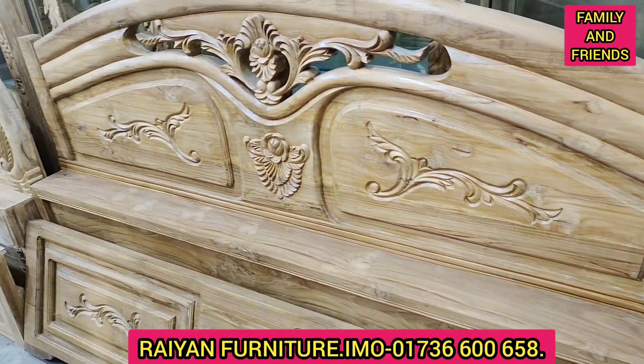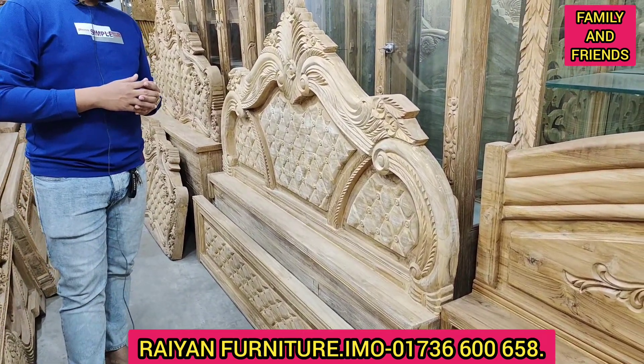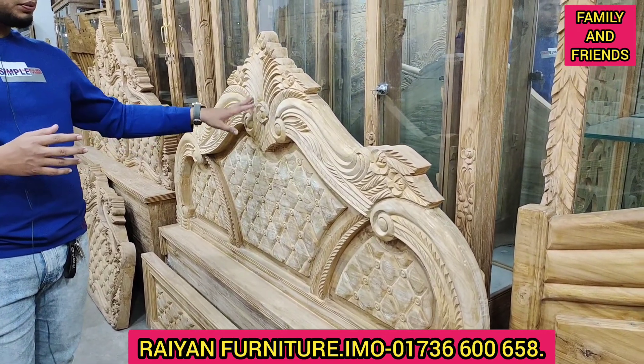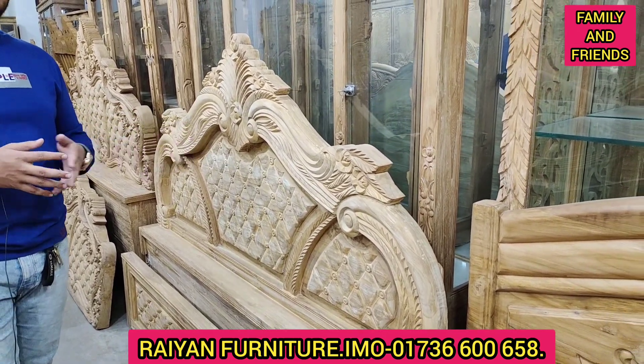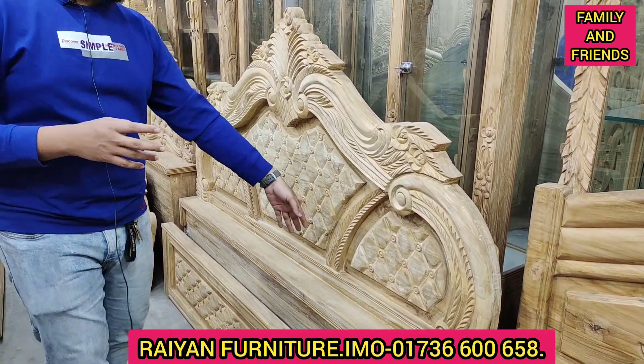It is very gorgeous. Next, we have an electric set. We can see it very beautiful. We can see it very well. This is a full bedroom set. We can see it — this is an S-car model.